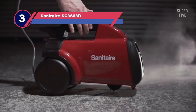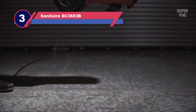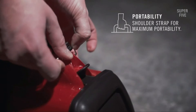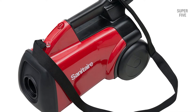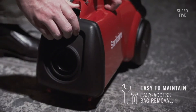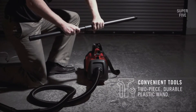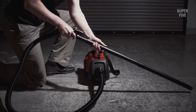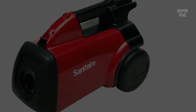Number three: Sanitaire SC 3683B commercial canister vacuum. The Sanitaire SC 3683B is a compact canister-based cleaner available with a trustworthy and robust 1200-watt motor, allowing you to clean without interruption. The only drawback is its small garbage collector. You'll appreciate that the SC 3683B is easy to maneuver — it has a built-in carrying handle, and also includes a shoulder strap. If you don't want to carry its weight, there are a couple of wheels to drag the machine.